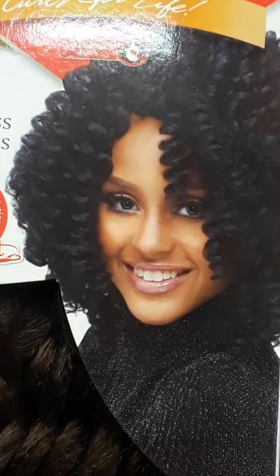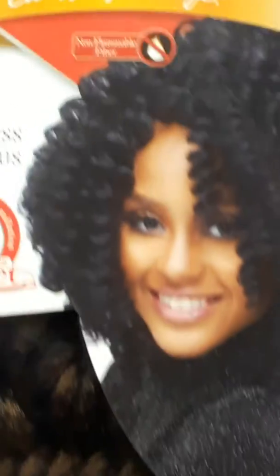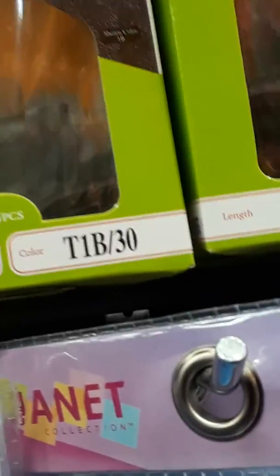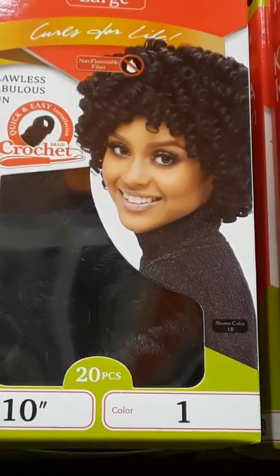Does this look like something you would like to try? I know I would — I love that curl pattern. So this one is the large, and I'm going to put this back. Over here they also have the 10 inch, so this one was a 12 inch.